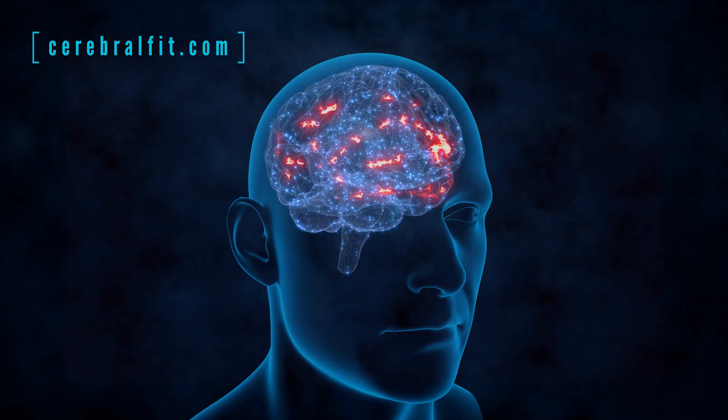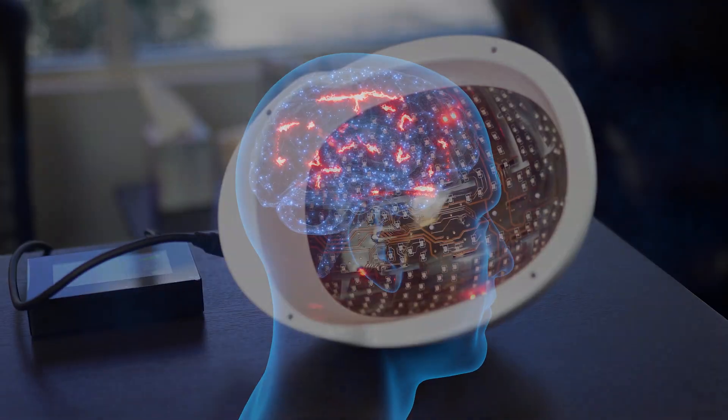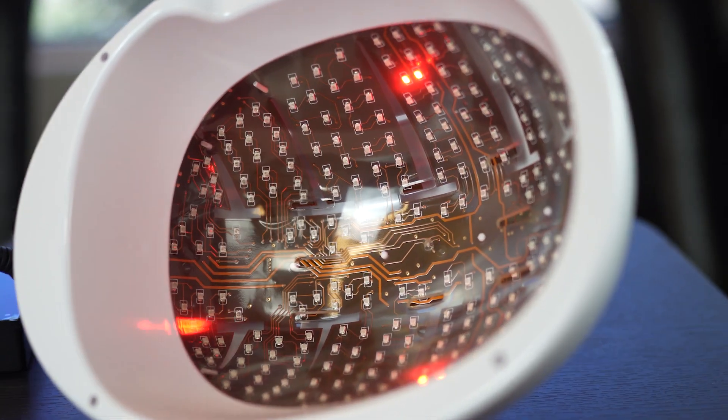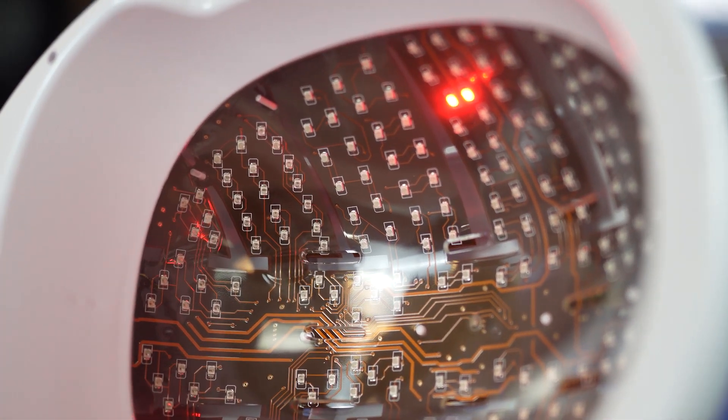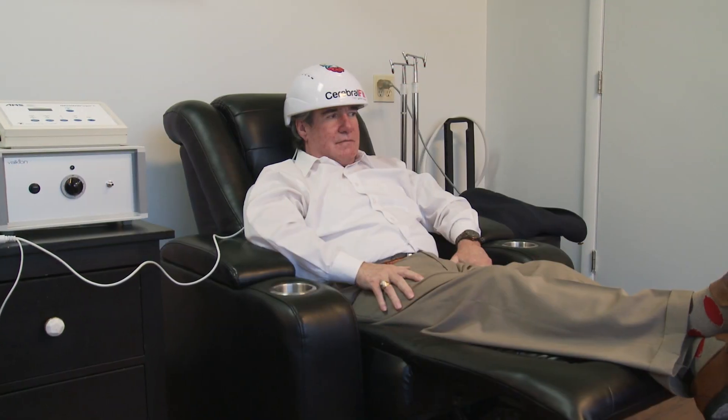Our perspective is really more about helping to produce health than it is about combating disease. So we can do two things with the helmet: we can put light energy or photons into the brain, increase mitochondrial activity, and give it more energy with more fuel.